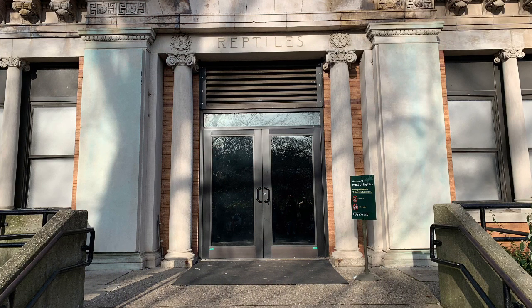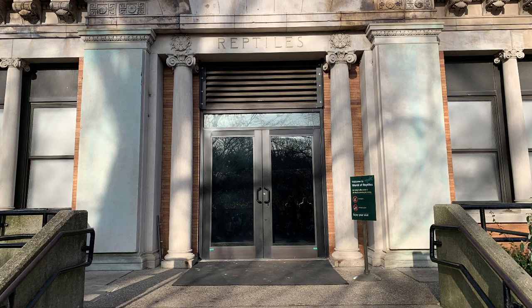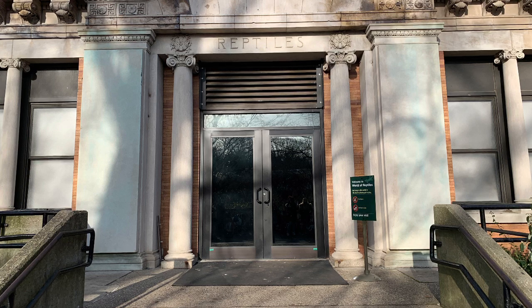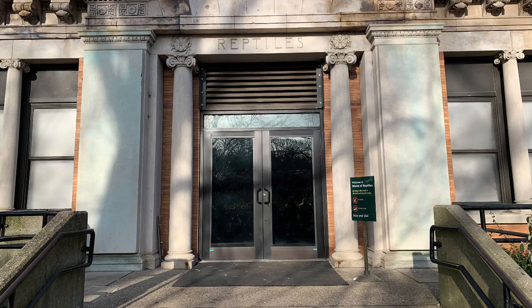Hello and welcome to Watkins Wildlife. Today we are going to be reviewing the Bronx Zoo Reptile Room in New York. Please note that I was not able to film all the animals' enclosures because of the crowds.